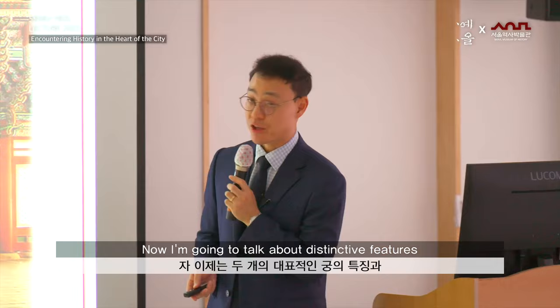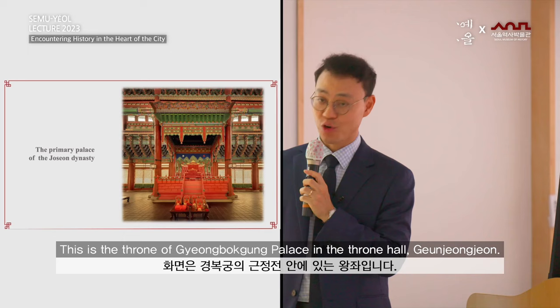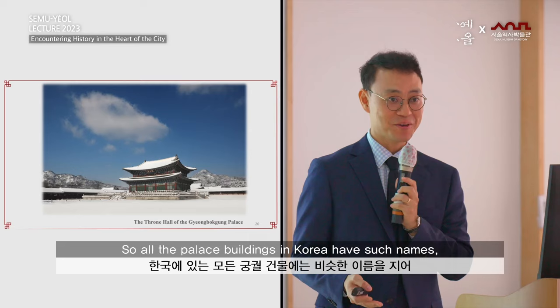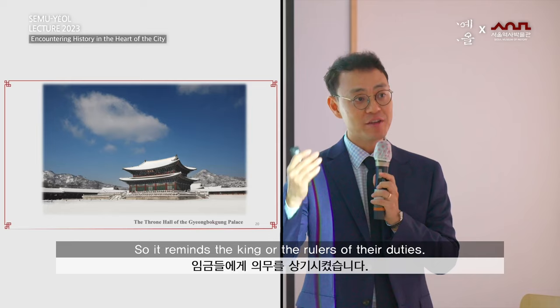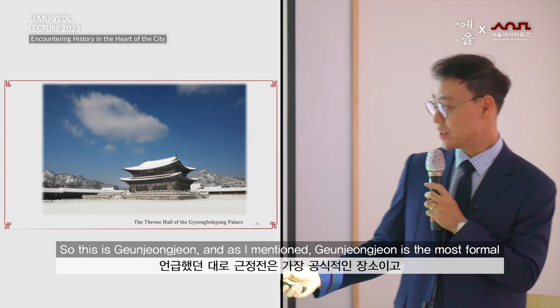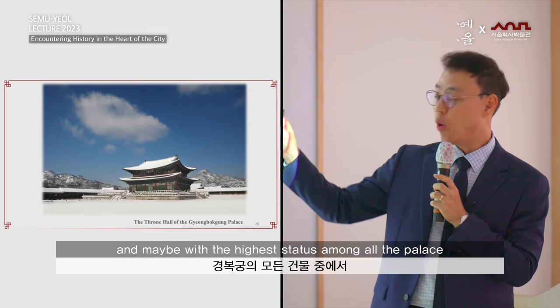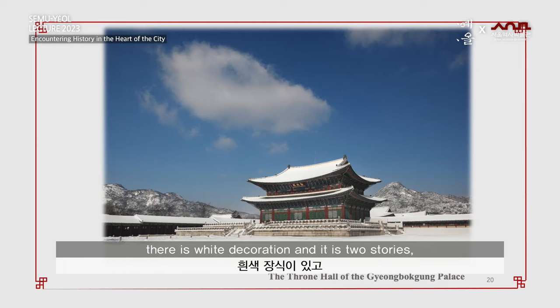Now I am going to talk about distinctive features or aesthetic appeal of two representative palaces. First, I will talk about Gyeongbokgung palace. This is the throne hall, Geunjeongjeon. Geunjeongjeon means 'diligent in state affairs' — that is the king's job. All the palace buildings in Korea have such meaningful names to remind the king and rulers of their duties. Geunjeongjeon is the most formal building with the highest status among all palace buildings in Gyeongbokgung, so it has special features — white decoration, two stories, huge stone foundation, and a spacious courtyard in front.